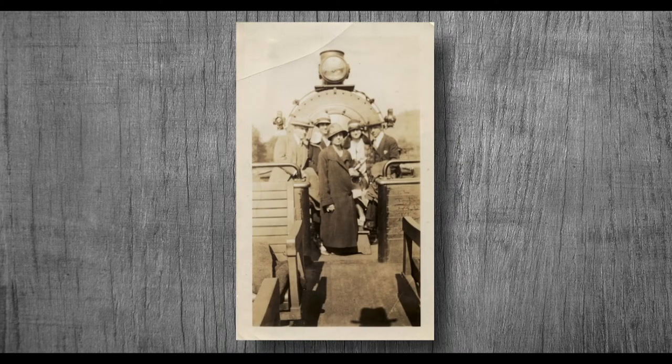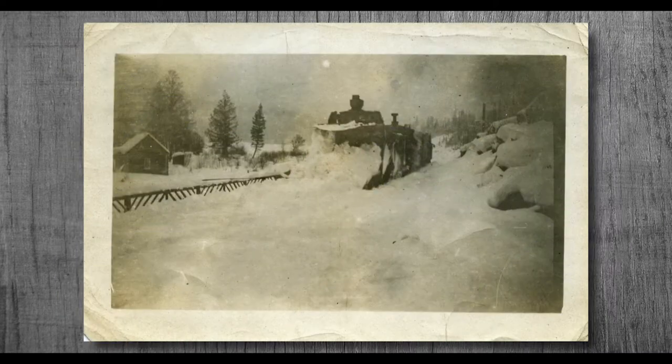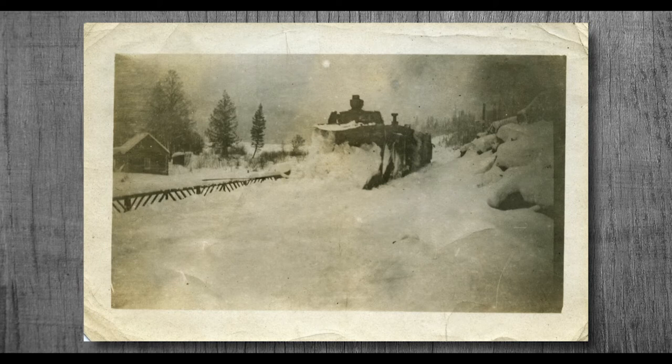Before the Pacific Great Eastern Railway cut its way through Whistler, the journey from Vancouver used to take three days. Travelers would first take a boat from Vancouver to Squamish on the first day, then hike the rest of the way to Alta Lake over the next two days.